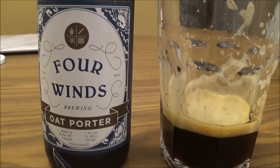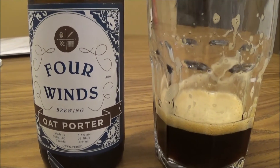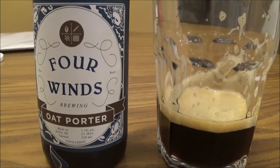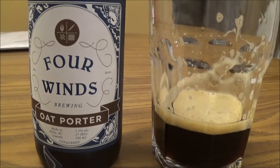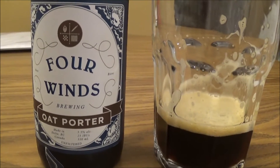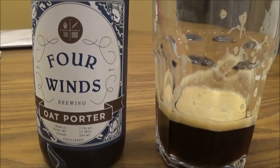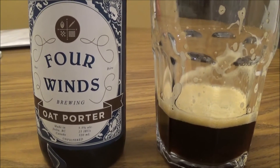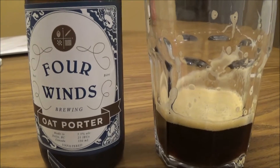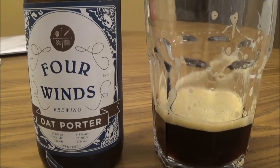Flavor-wise, definitely getting the oat. I'm getting a nice chocolatey taste, like a hot chocolate, something like that. It's got this beautiful creamy milky taste to it, almost tastes like a milk stout, that nice sweetness. Nice bitter coffee kind of taste as well to balance everything out. A bit of hops too.